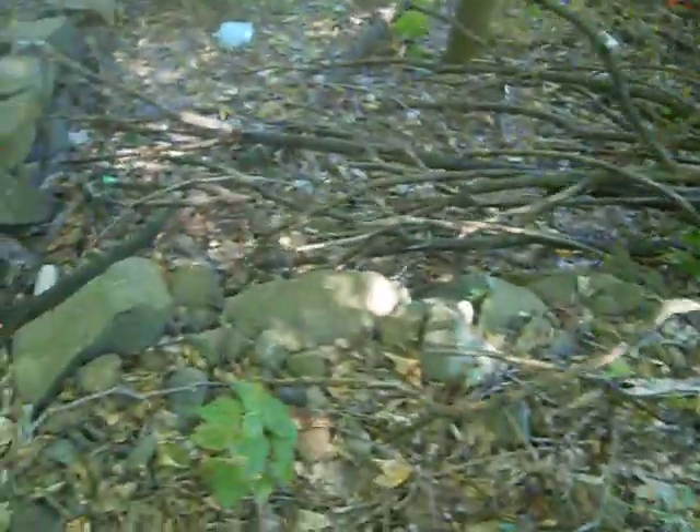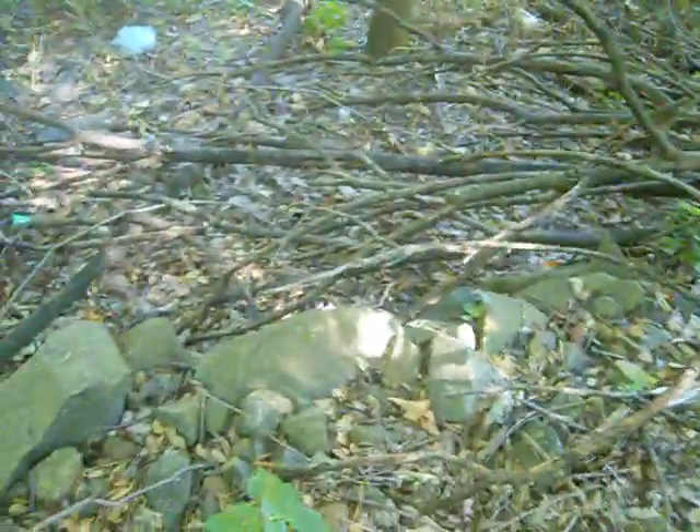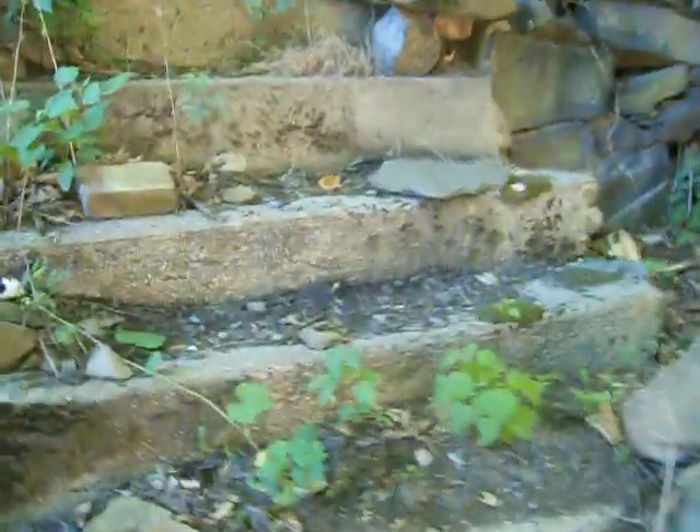There was some kind of a building here at one time. It's got a stone foundation. There's steps here.